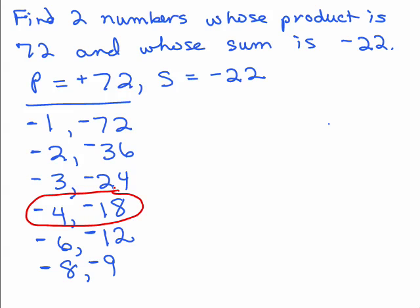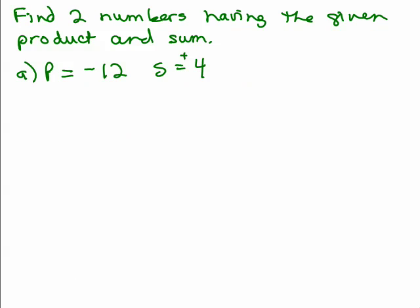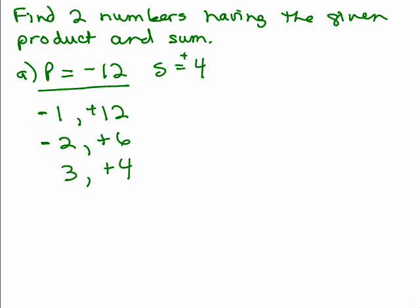Some of you may have gotten that right off the bat — that's great. But if not, this is a systematic approach. Now we've got a product of negative 12 and a sum of positive 4. List the factor pairs of 12: 1 and 12, 2 and 6, 3 and 4. The sum is positive, so the plus sign goes in front of the larger number. And since the product must be negative, one number is positive and the other is negative. Which one has the sum of positive 4? There it is.